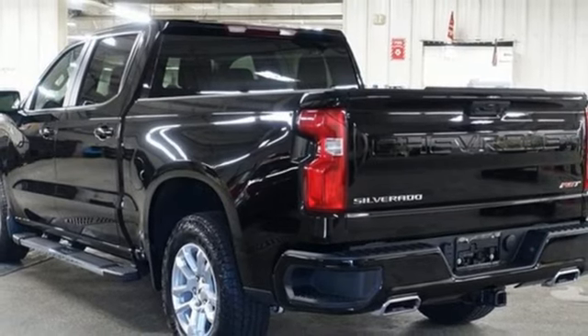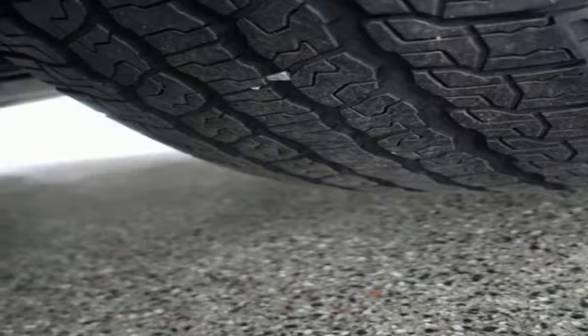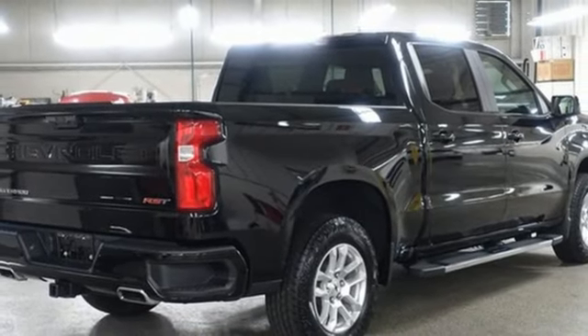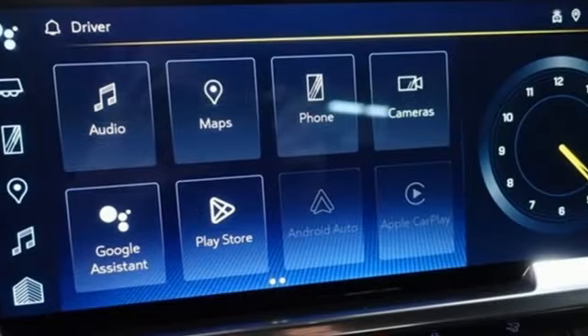Wi-Fi hotspot, dual zone climate control, aluminum wheels, electronic shift on the fly, configurable instrument gauges, and LED low and high beam headlights.